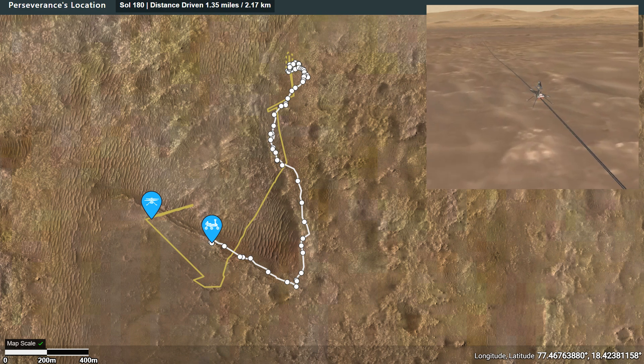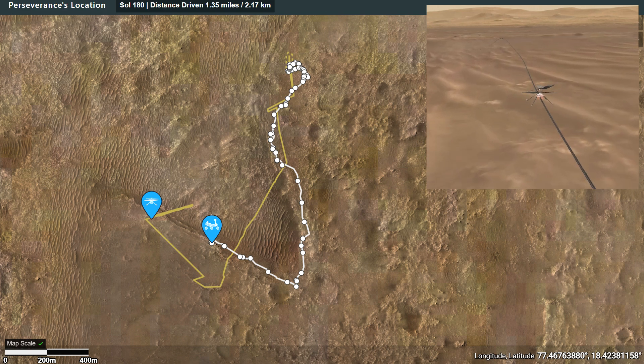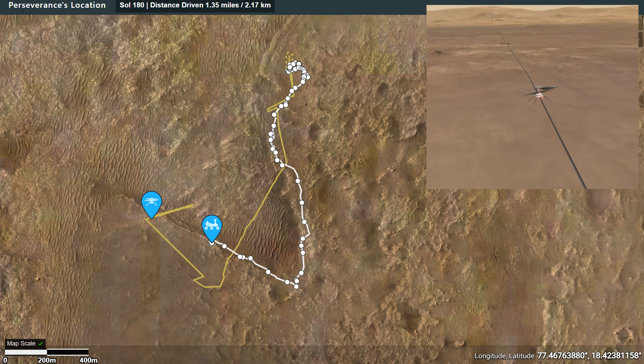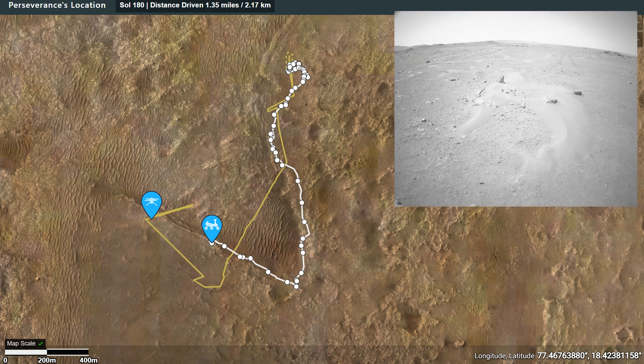You can see in the top right an animation showing flight number nine of Ingenuity as it crossed this dune area in a 625 meter flight — that's one third of a mile. It was able to take a shortcut that the rover couldn't do, and the rover meanwhile has engaged its own automatic navigation capabilities.